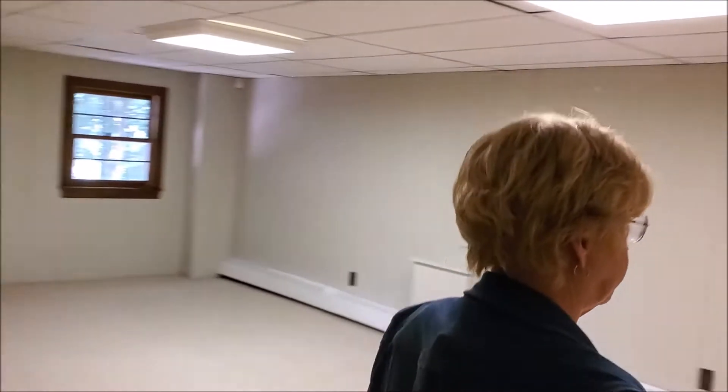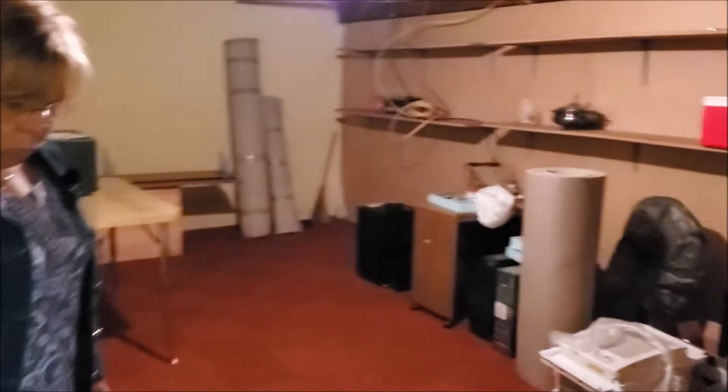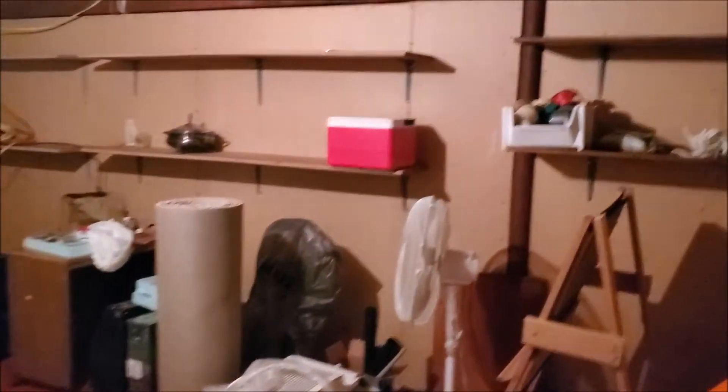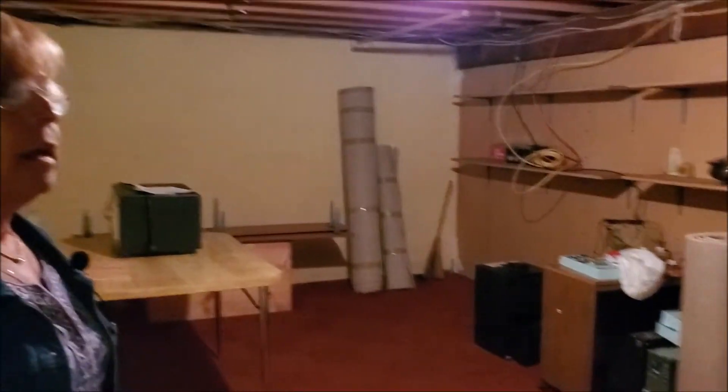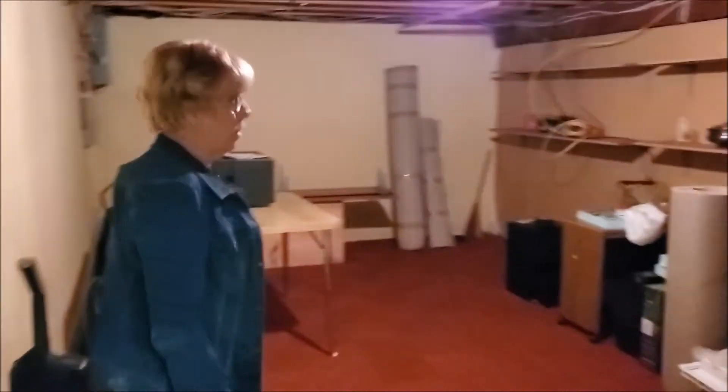I'll show you one more space. This is the storage area. Nice warm carpeting on the floor, otherwise it's unfinished. Great shelves — we have additional shelves that can remain. It's a good space for storing whatever you need.